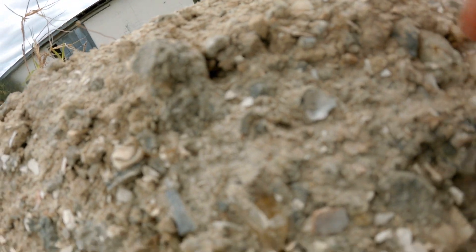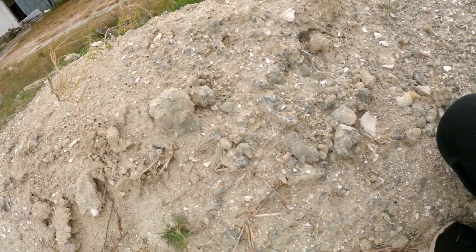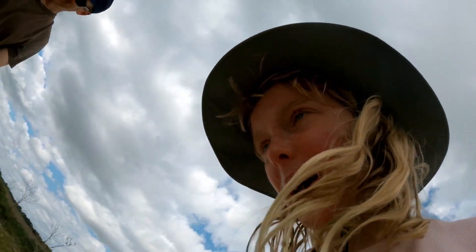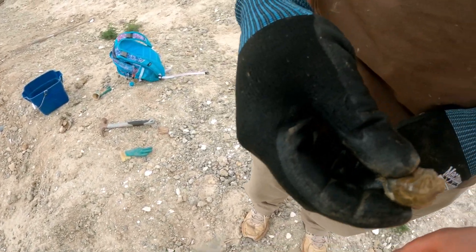Whoa, look at this, you see it? There was an ant nest there behind it. I just wanted the crystal, not the ants. I wasn't trying to hurt you. Whoa, the best one yet. Look at that. That's amazing. That whole area is crystal. That's amazing.